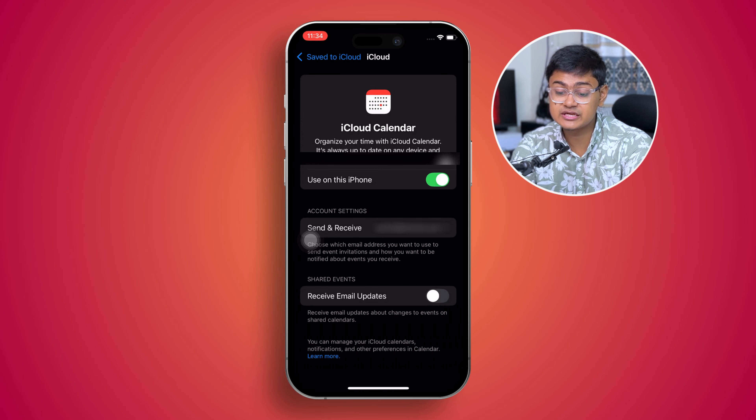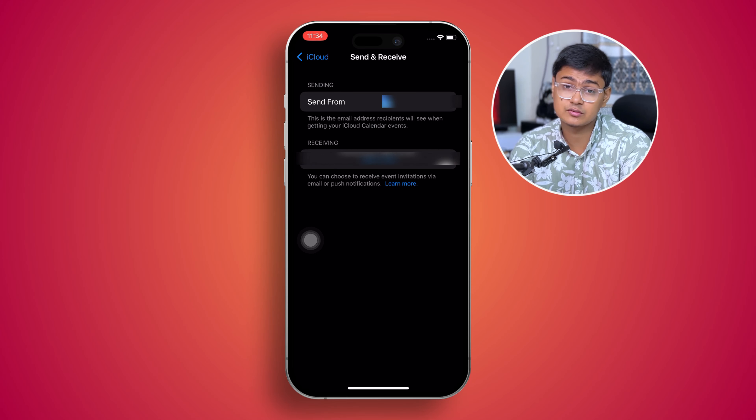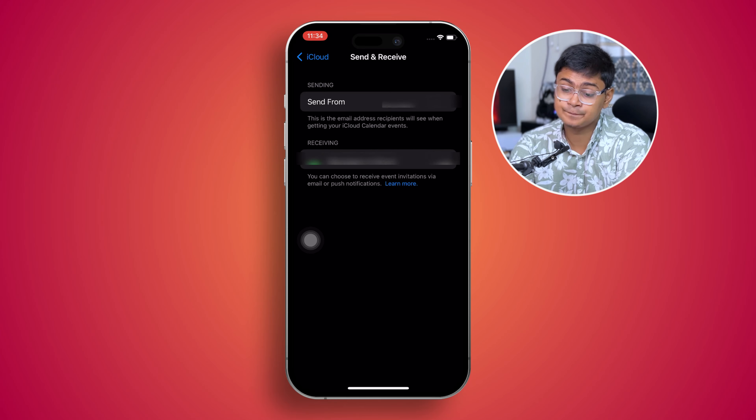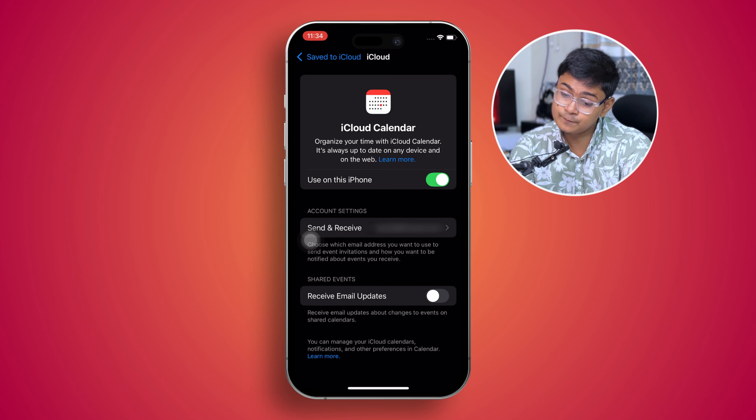At the same time, take a look at your account and make sure you have the correct Gmail or iCloud account linked — the one associated with all the events you've added on the calendar.